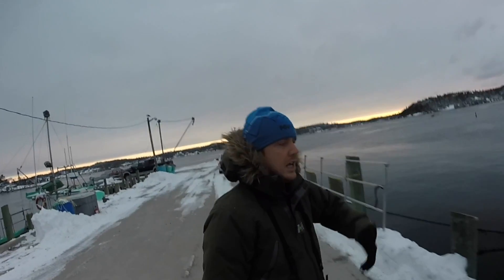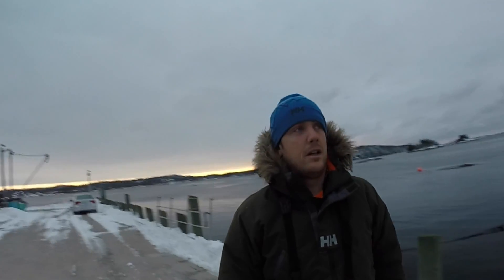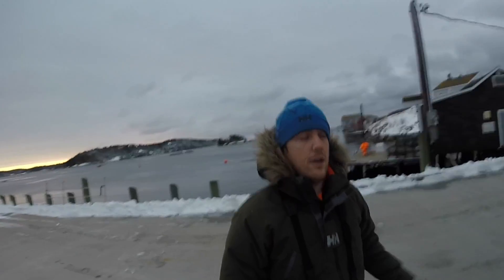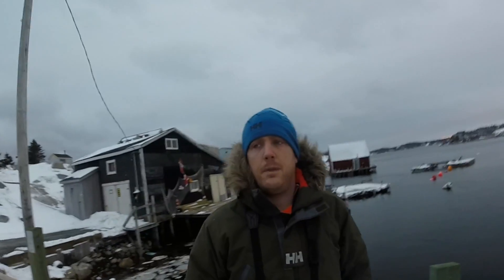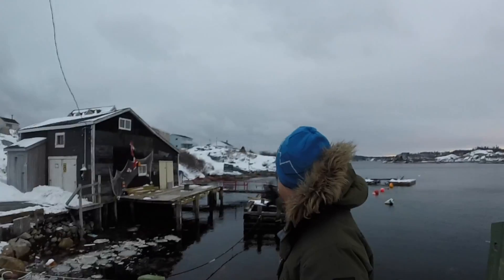I lost this one — I knew it was a bit risky and I kind of went for it. But anyway, that's alright. So I'm heading down to Peggy's Cove and along the way is Dover and West Dover. It's a very nice fishing community here in Nova Scotia, and basically what it is is a ton of shacks.